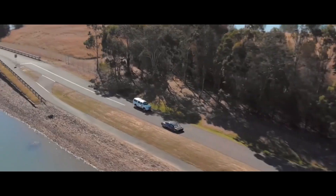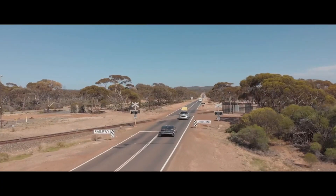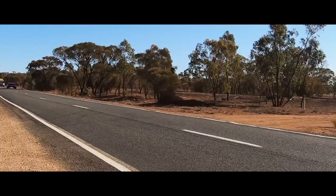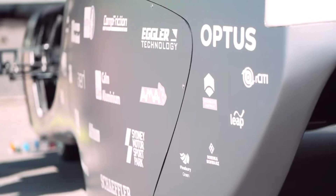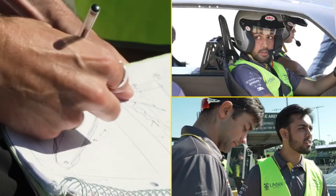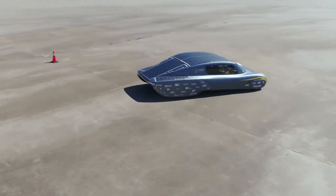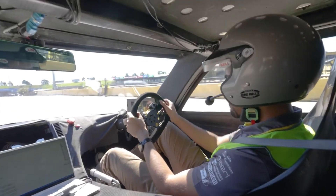Success in the Bridgestone World Solar Challenge: currently competing in the 2023 event, aiming to cover the grueling 3,500 km journey from Darwin to Adelaide. Sunswift 7 boasts cutting-edge features like aerodynamic optimization, high-efficiency solar panels, and innovative energy management systems, crafted for minimal drag and maximum solar energy capture.